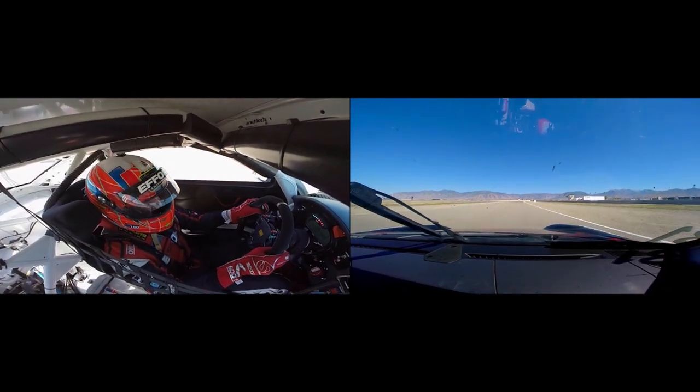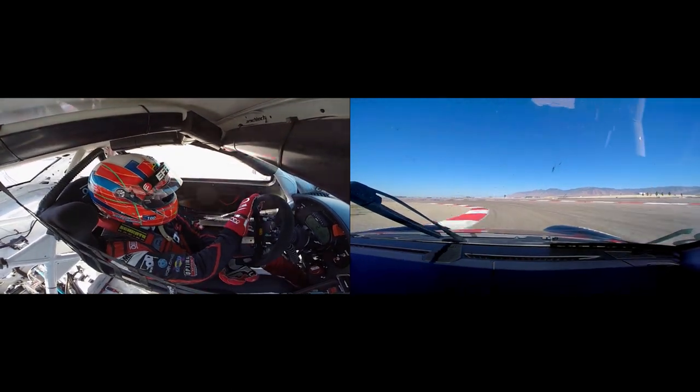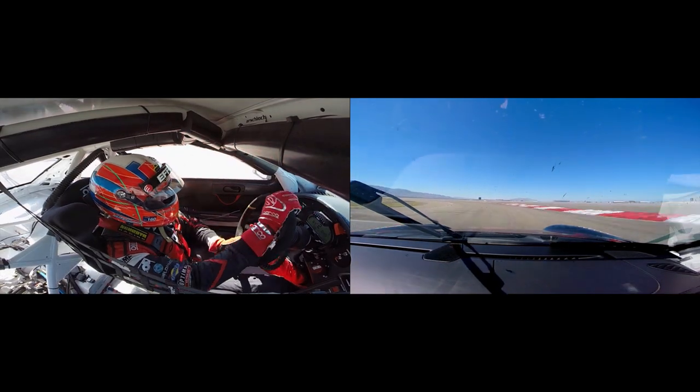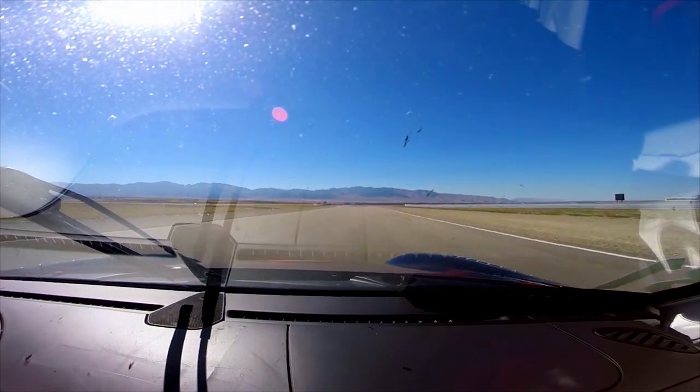Then we're going to brake for Turn 6 at the 2 marker, down to 2nd gear. Really tough corner — long, opening up corner. You've got to have good traction, which we have with the GT3R. Up to 3rd, up to 4th.